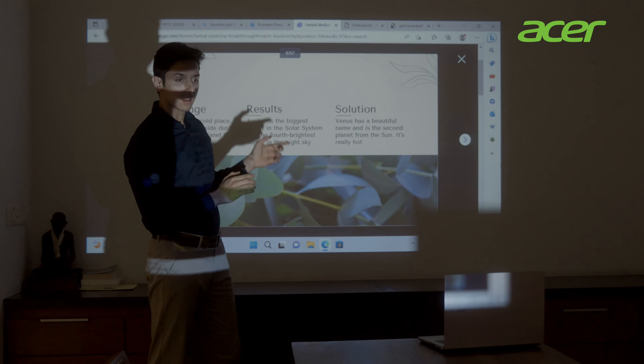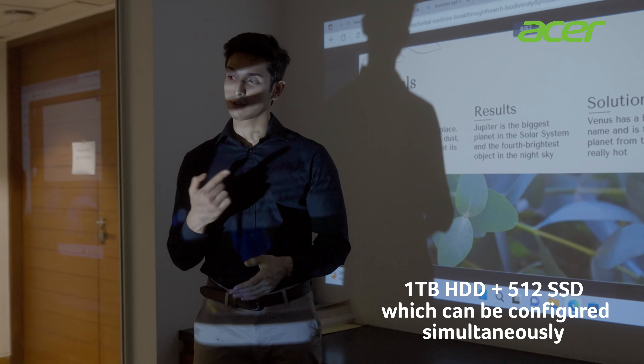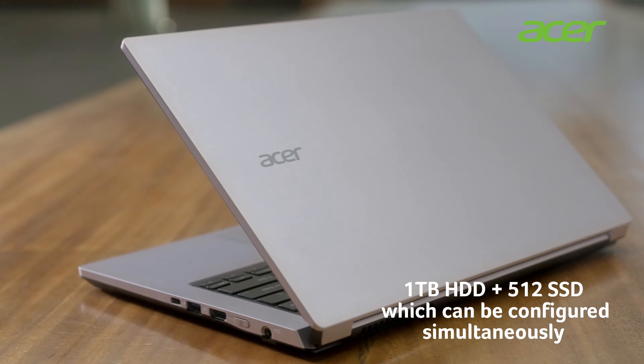Whether it's your business presentation, vacation photos, or the latest series to binge watch, the Acer 114 Laptop never lacks storage space.